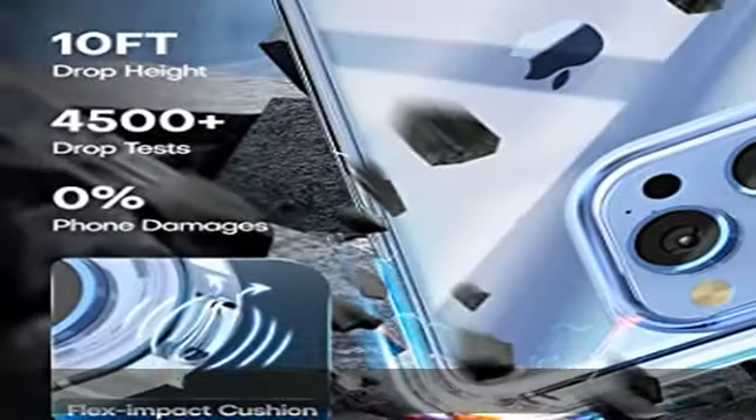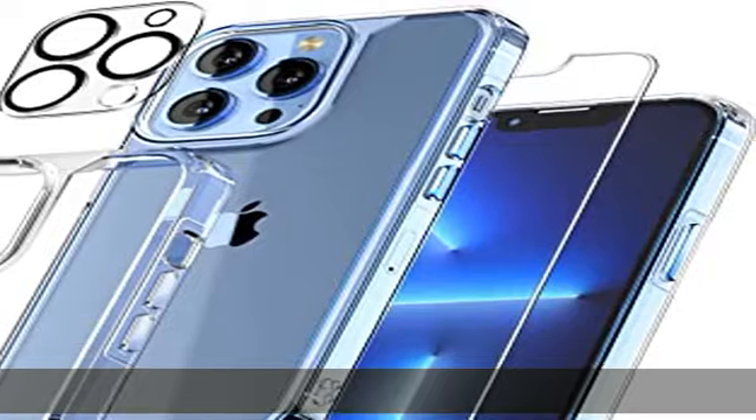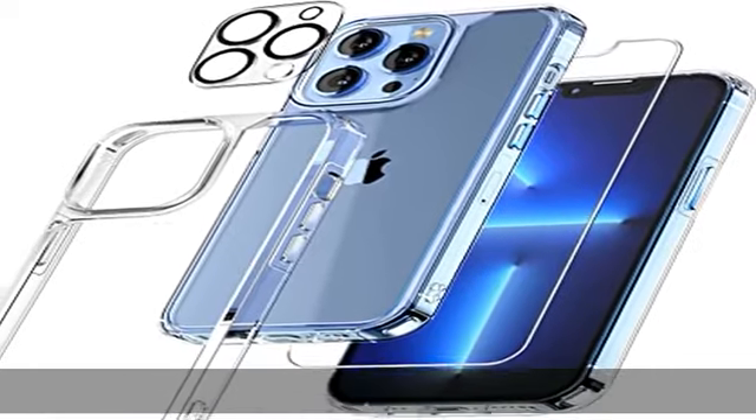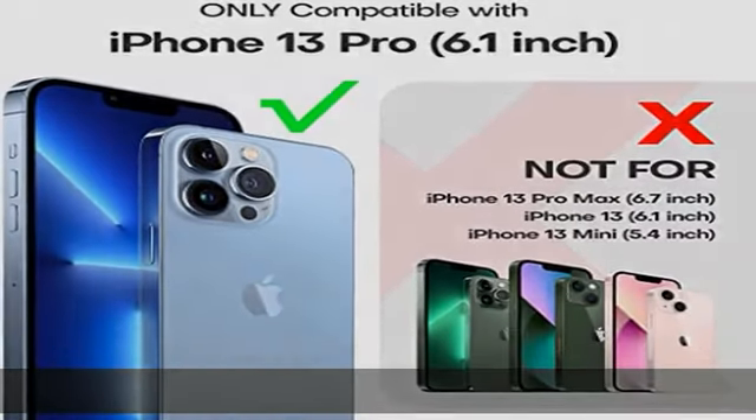Slim design and comfort grip: the Tori case for iPhone 13 Pro offers minimal bulkiness for maximum protection, designed for the 6.1-inch iPhone 13 Pro to fit in pockets easily and perfect for one-handed operation. The TPU frame provides a delicate touch feeling and is non-slip.